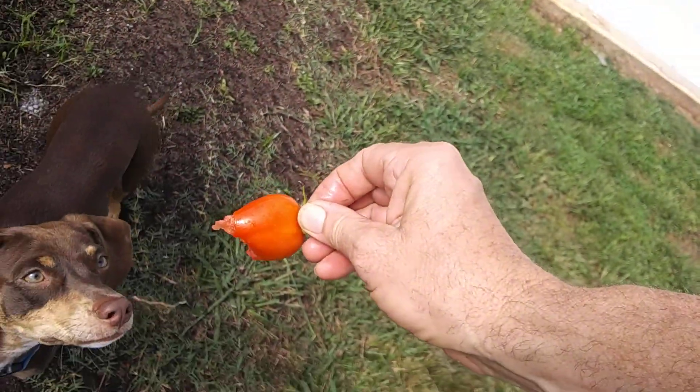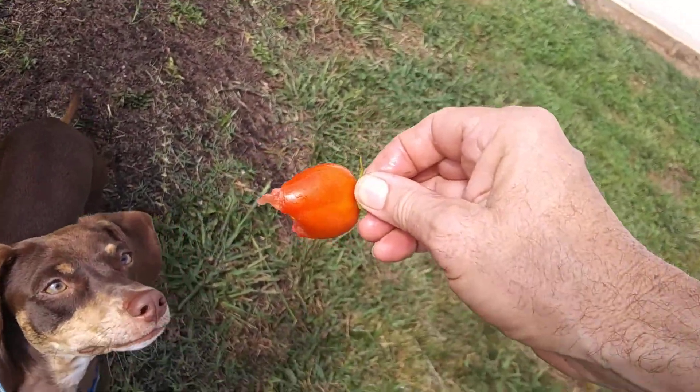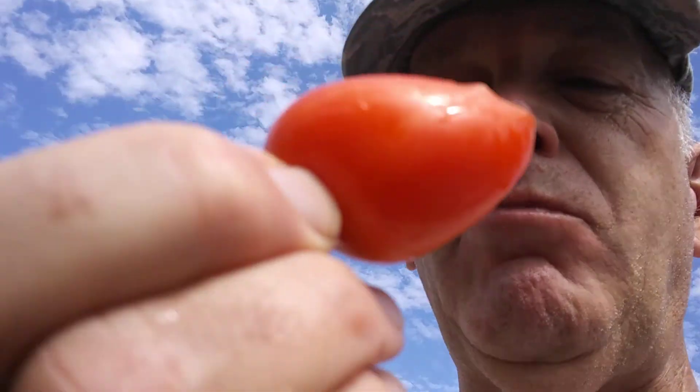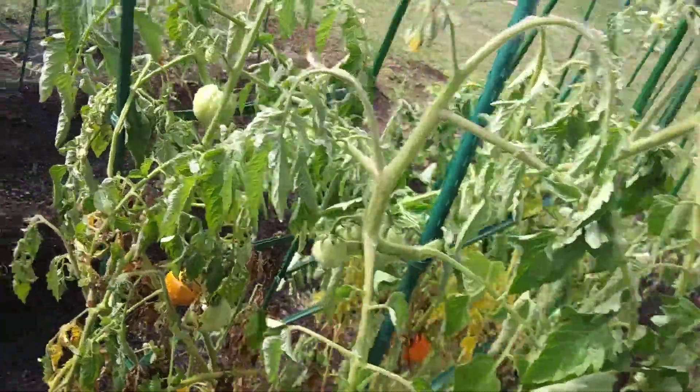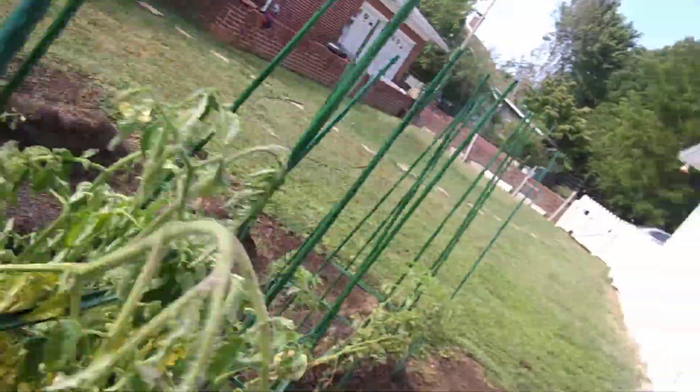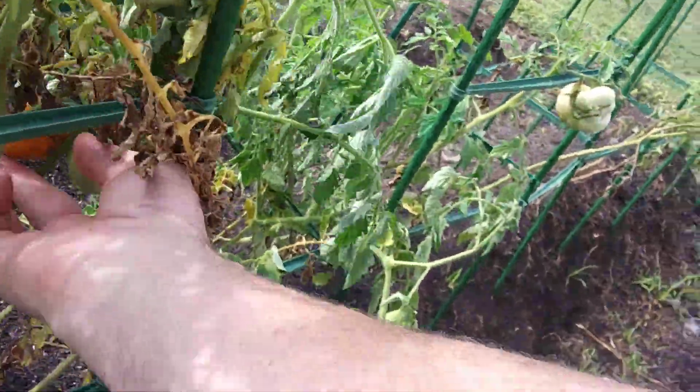Tomato. Don't say I need tomatoes. Got some more tomatoes here. This one's almost ripe.